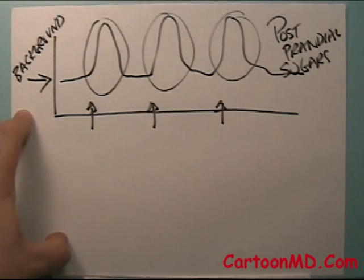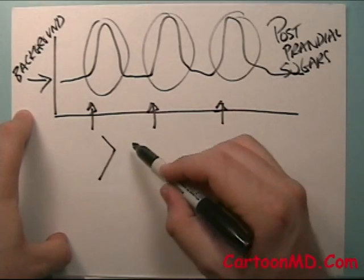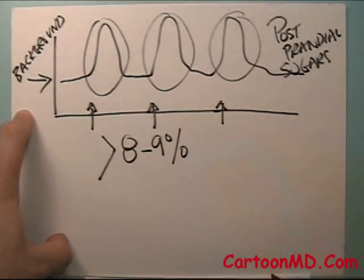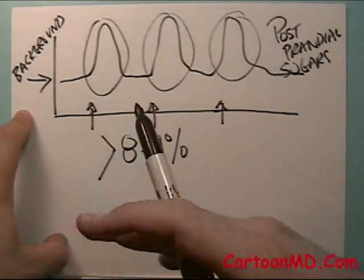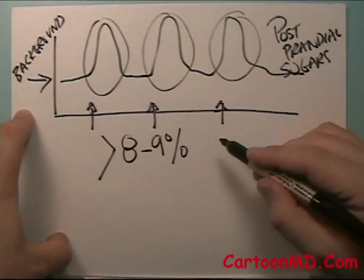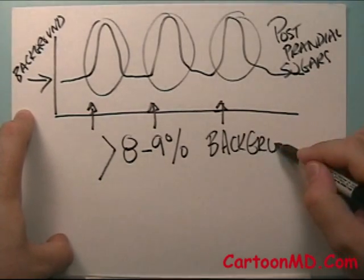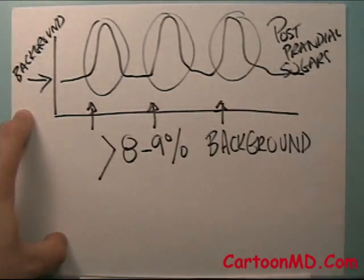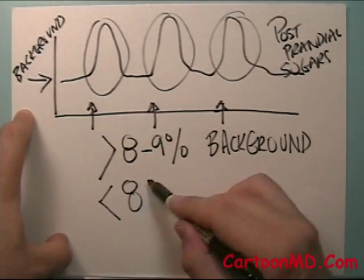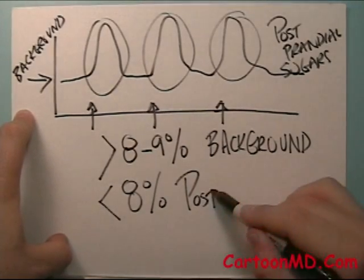When you get to a hemoglobin A1c — when you have a hemoglobin A1c that's the three-month sugar average — that's over about eight to nine percent, most of the contribution, the majority of the contribution to the sugar highness when you have diabetes is from the background sugars. When the sugars get into a better range, generally below eight percent, most of the sugar highness comes from the postprandial sugars.